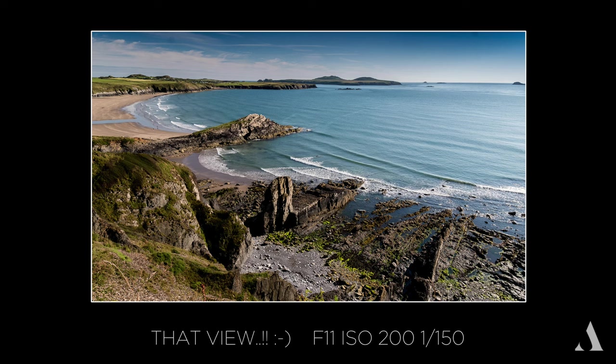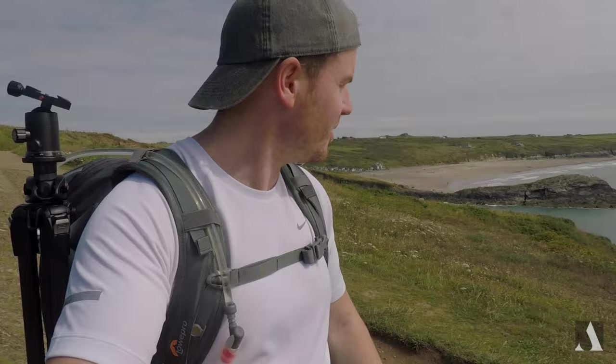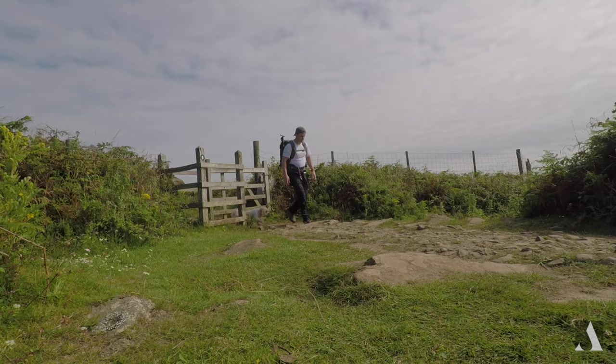Hey guys, how you doing? This is my first ever YouTube video and today we're in St David's, Pembrokeshire. Sunset isn't till half past nine and it's now half past four. I'm a little bit early but it's a beautiful day, the dog's loving it, and it's nice to have a couple of hours pressure-free just to wander around taking in the views and see what else we can find.